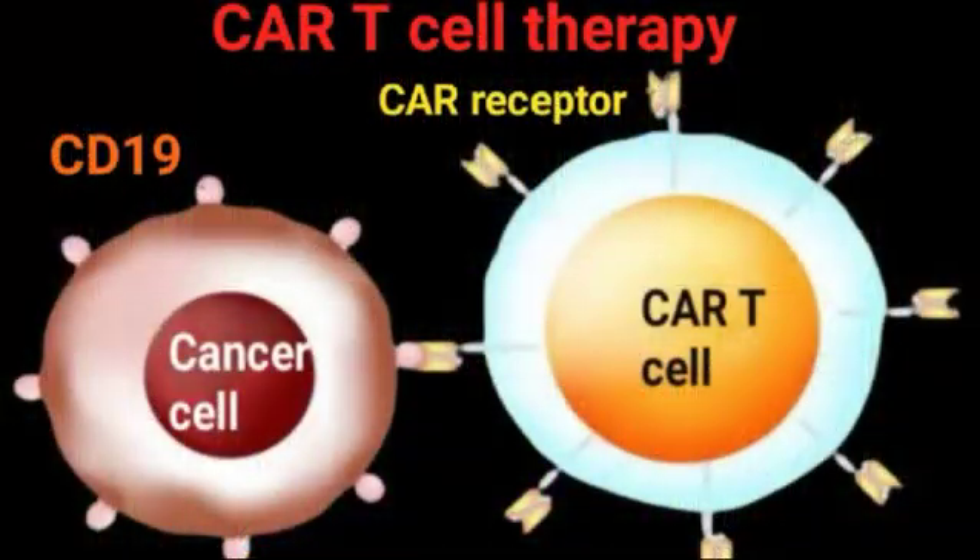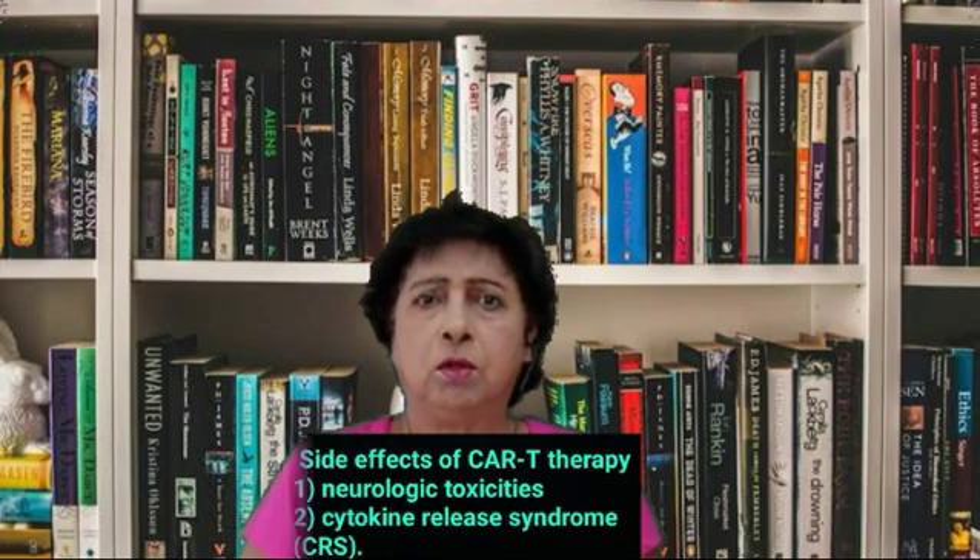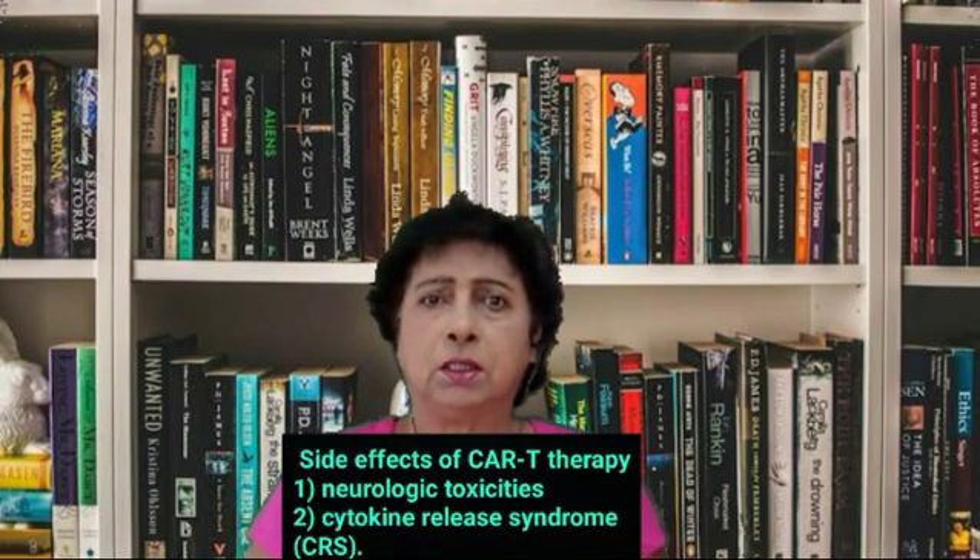This receptor targets specifically a protein called CD19, which is often overproduced on the surface of leukemia and lymphoma cells. The most common side effects of CAR T-cell therapy include neurologic toxicities and cytokine release syndrome.